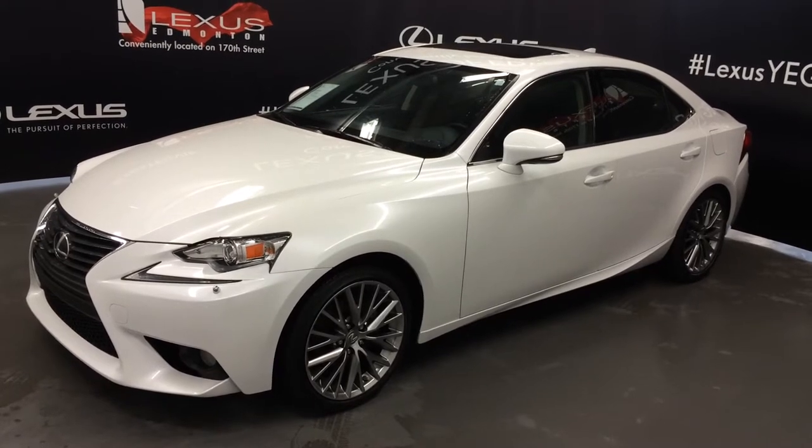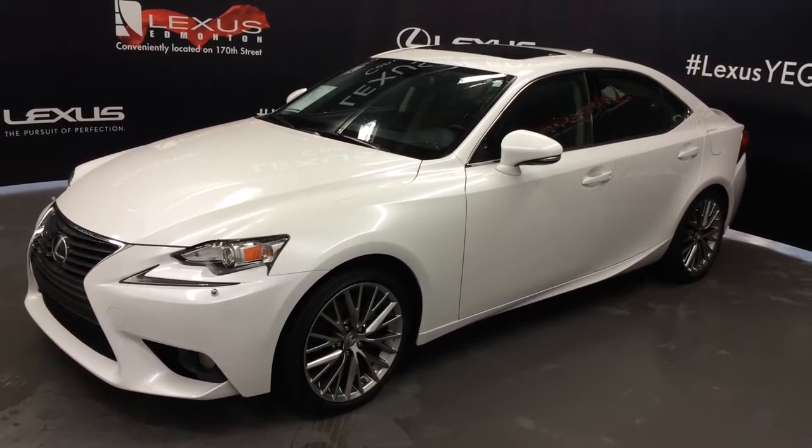White exterior, black new Lex leather, four-door, five-passenger. This is the premium package.